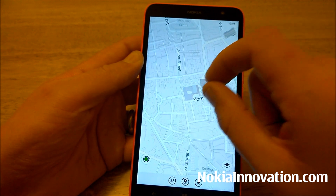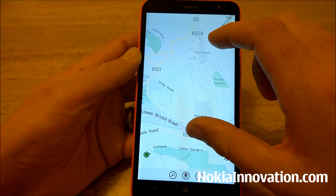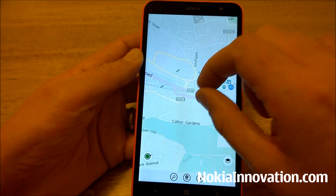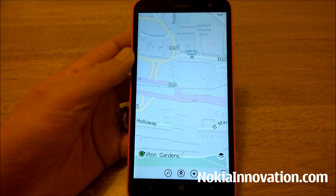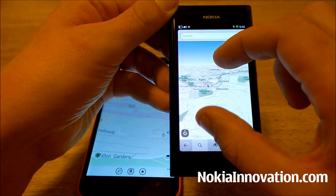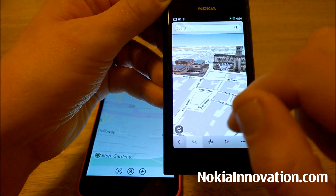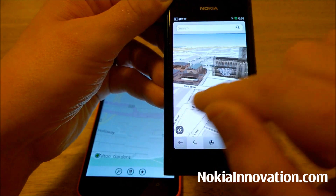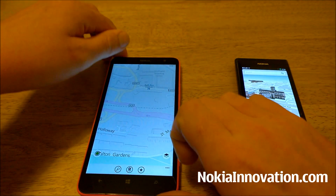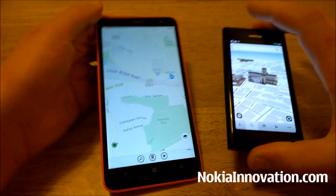As you can see we're on the map view. Prior to the update you could literally just look at things through a bird's eye view. But if we bring in the N9, you'll see that we actually had a 3D view in which we could look at the buildings from a different angle. I'm pleased to say that is now here on Windows Phone 8.1.